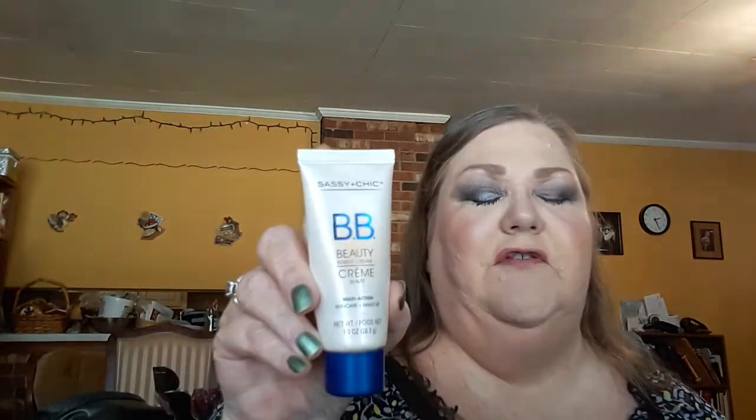Here is the Sassy and Chic Phoebe Beauty Cream. I got this at the Dollar Tree for a dollar. It's white in color, but it's perfect for blending with a foundation, or you could use it as a moisturizer underneath your foundation. It works good and I liked it. Not my favorite BB cream, but I liked it, and I have already repurchased it — I have another one right now.